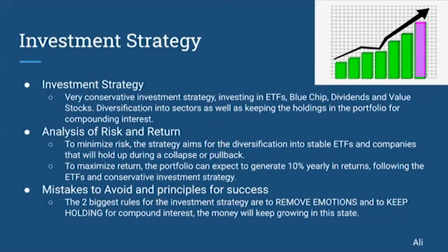We only have two rules for Joe — mistakes to avoid and principles to success. The two biggest rules for Joe's investment strategy are to remove his emotions and to keep holding for compound interest. When you keep holding for compound interest, the money will keep growing. And when you remove emotions from your trading and investing, when you see the stock market is down or you're losing some money, without emotions you'll know you can hold it and it'll be safe for a long-term investment.